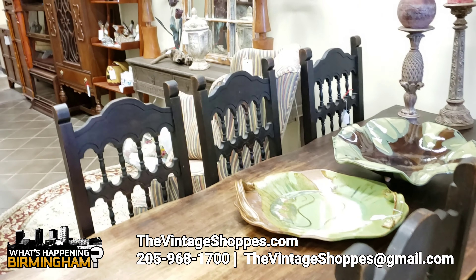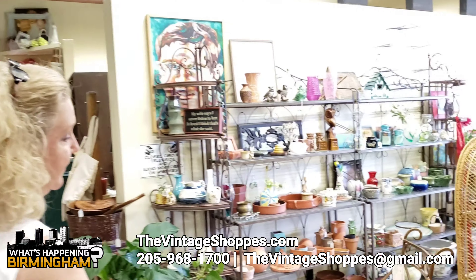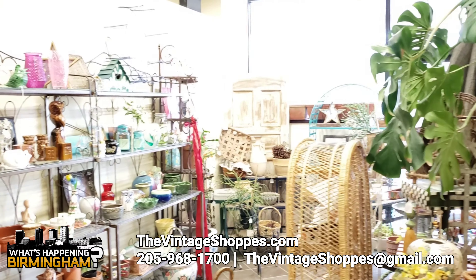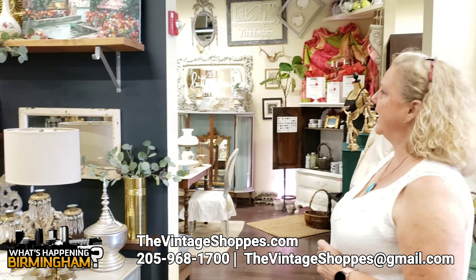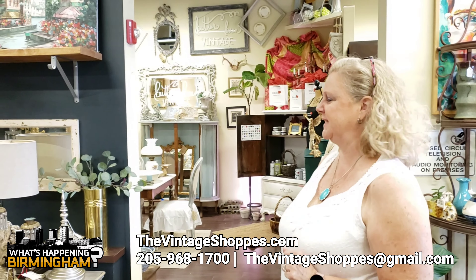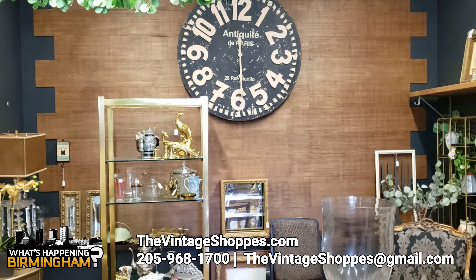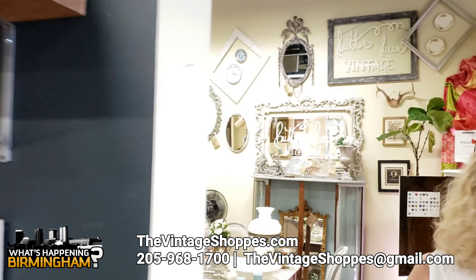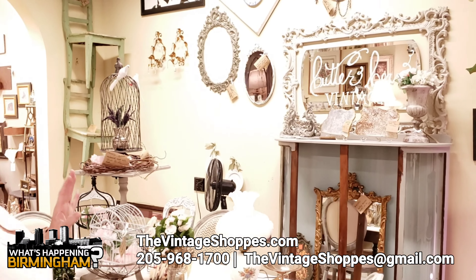With this beautiful table and chairs. And then we have a plant room where we have lots of pots and planters and just little things that sit out in your sunroom. To a very French room where we have anything black and gold that you see in Paris and France. And then we have this vendor who is very French chic look.